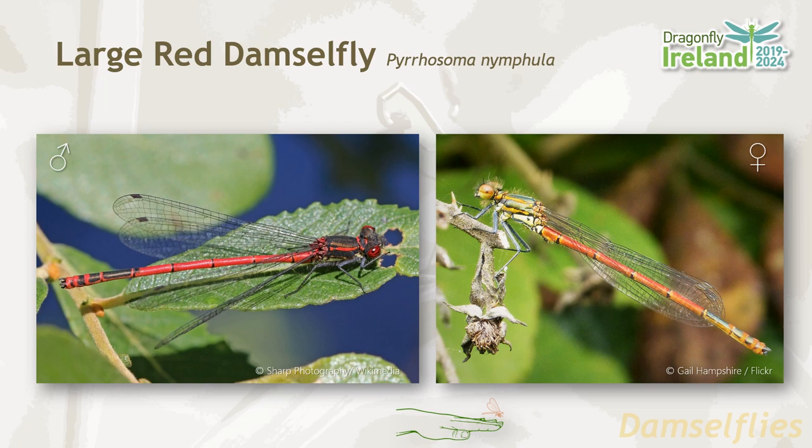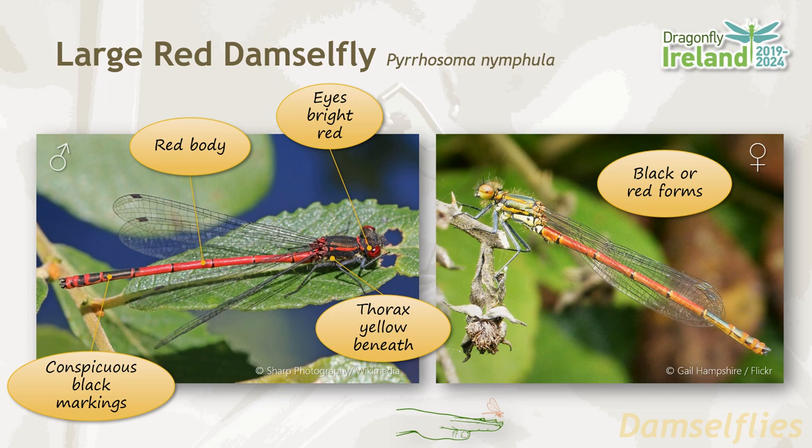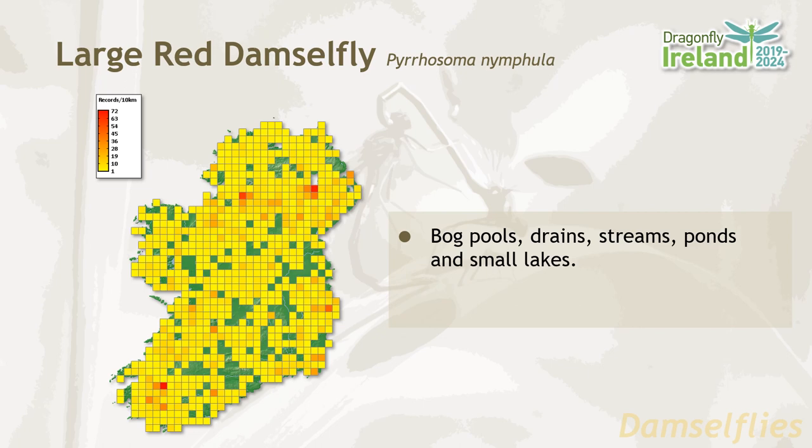The large red damselfly is another of our easily recognized species and is the only red damselfly species in Ireland. The body and eyes are bright red. The thorax is red above with yellow beneath, and there are conspicuous black markings and banding on the abdomen. The female comes in either black or red forms. It has an extremely widespread distribution across Ireland, favoring a wide variety of habitats including bog pools, drains, streams, ponds and small lakes. It is the first damselfly species to emerge, with a flight period running from April until August.